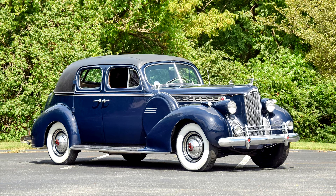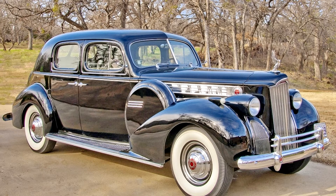Limousines and town cars had a glass partition. The Packard 180 was powered by the most powerful inline eight-cylinder engine on the market, with a displacement of 5,834 cc and 160 horsepower, despite the fact that it was atmospheric and L-head.